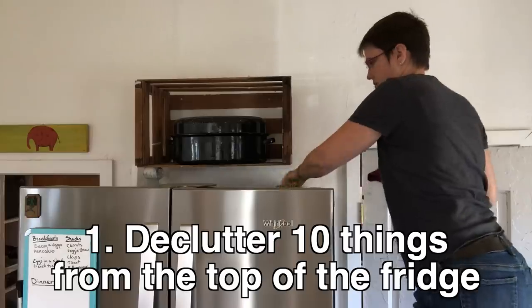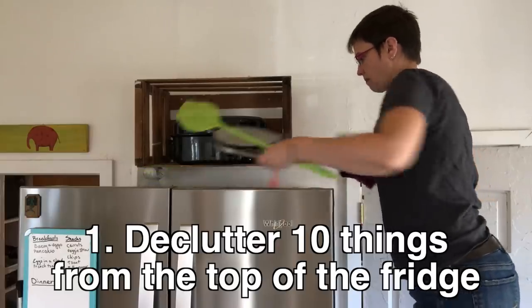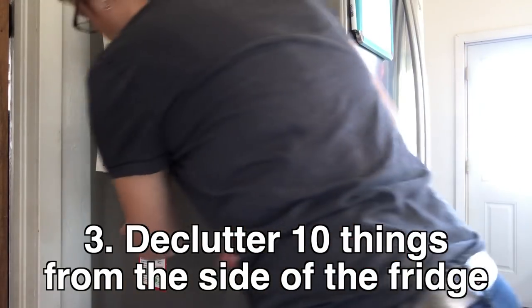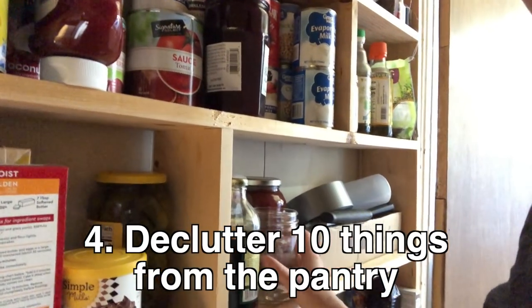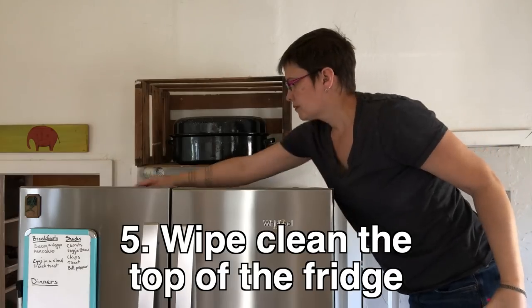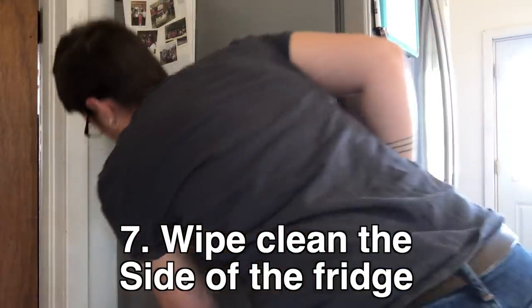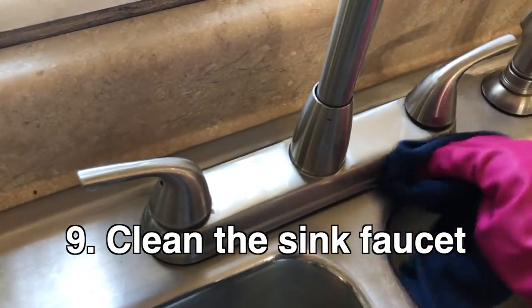In the kitchen: declutter ten things from the top of the fridge, ten from the front of the fridge, ten from the side of the fridge, ten from the pantry. Wipe clean the top, front, and side of the fridge. Clean the kitchen sink and the sink faucet.